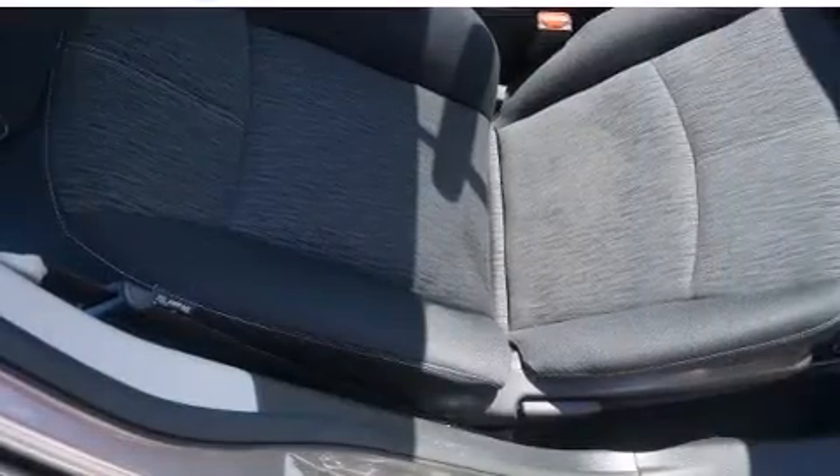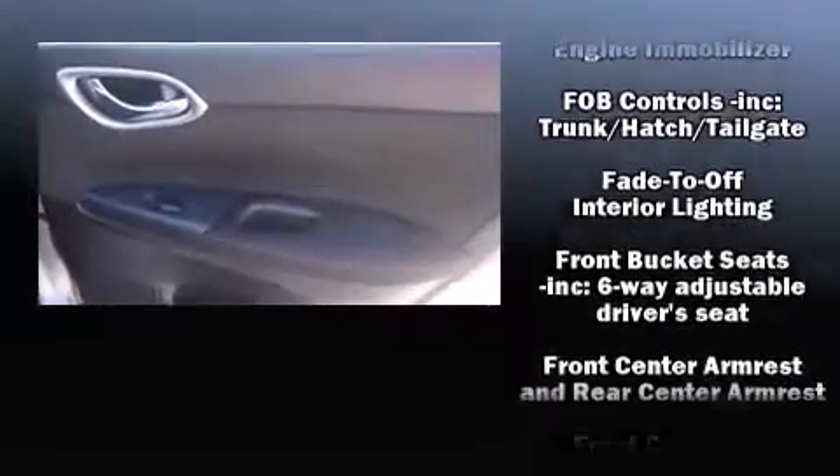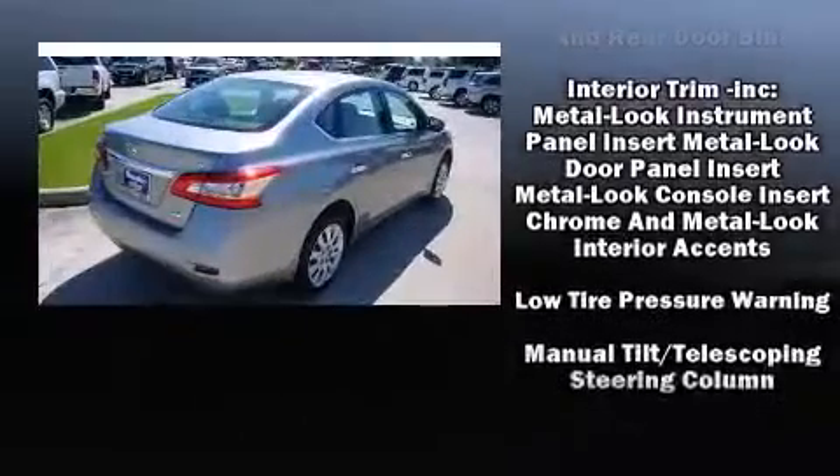Nissan ensures the safety and security of its passengers with equipment such as dual front impact airbags, head curtain airbags, traction control, a panic alarm, and ABS brakes. Brake Assist technology provides extra pressure when applying the brakes.